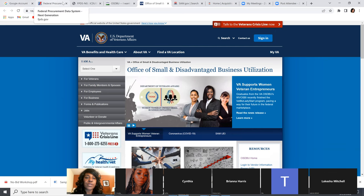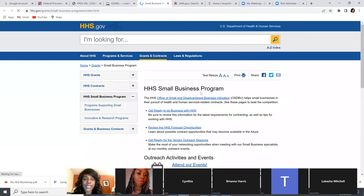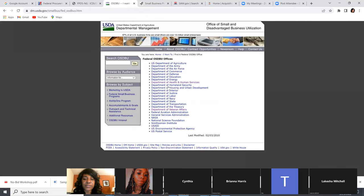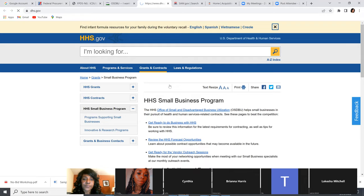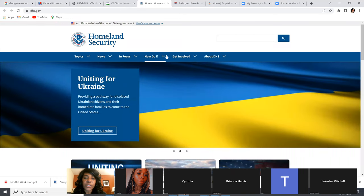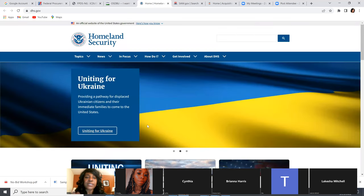Sending introduction letters, letting them know you're available, is another way they will start making the dots connect. Make sure you also go back to your SAMs and confirm that the micro purchase credit card option is checked and that you're listed as a self-certified small disadvantaged business. Start going to these OSDGBUs, doing your introduction letters — this is another way you can win no-bid contracts.